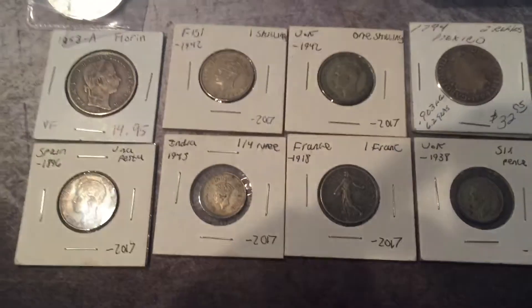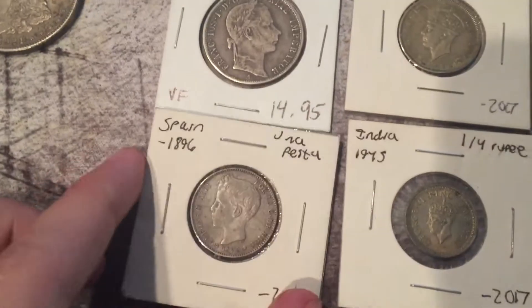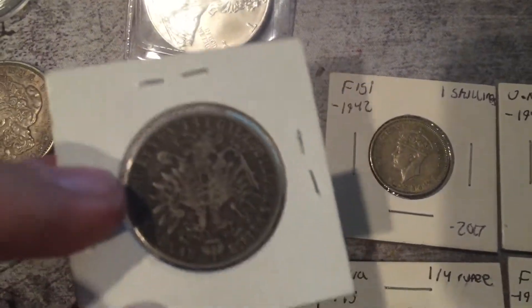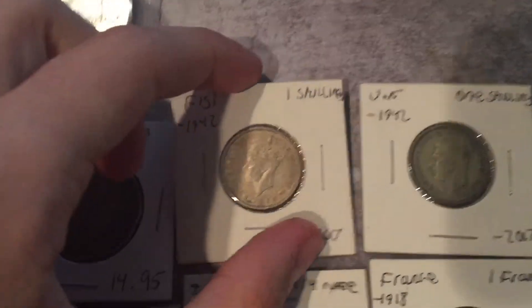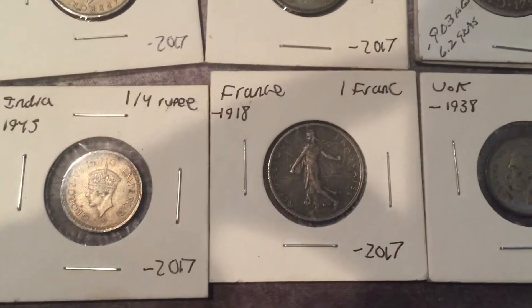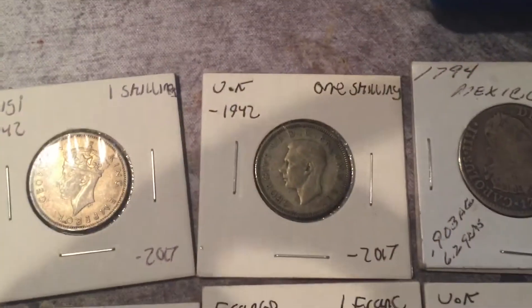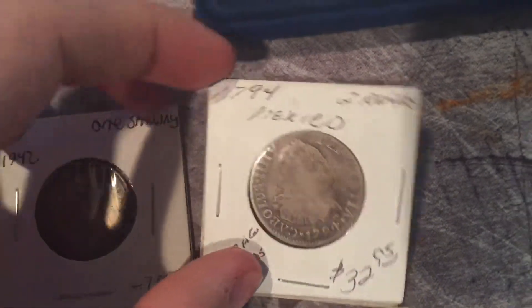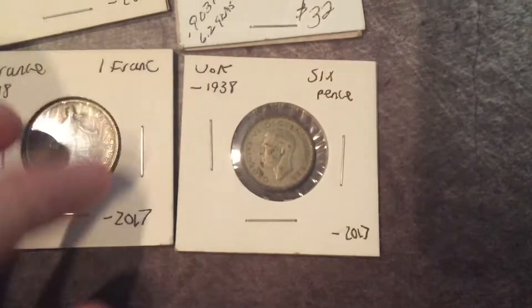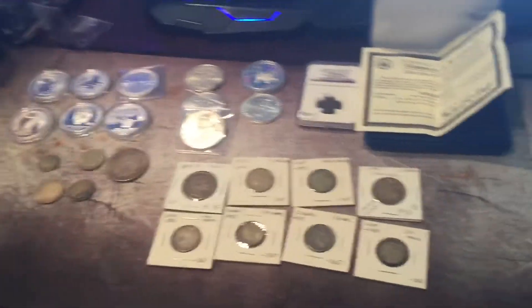And these are all my nicer silver coins. So this is an 1896 Spanish I've shown off, a 1858 Austro-Hungary, a 1942 Fiji shilling, a 1945 Indian one-fourth rupee, a 1918 French franc, a 1942 one shilling. My oldest coin is a 1794 two reales, and a 1938 sixpence. That's all my silver stack so far.